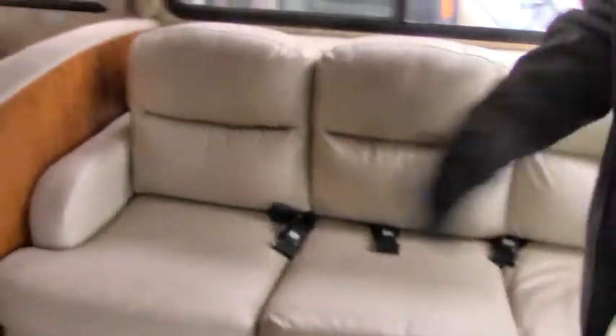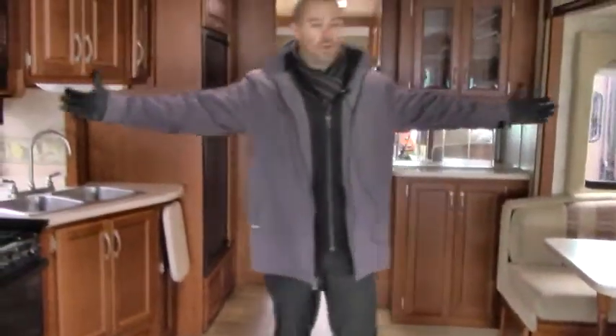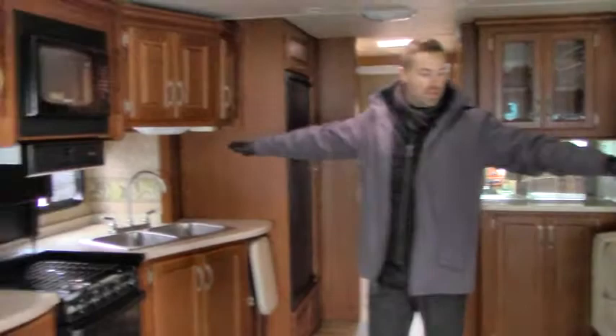Both of these seats swivel around and make it conversational in your living room area. You've got a little swivel rocker recliner, a couch that does have a hide-a-bed that folds out to give you an additional sleeping area if you need to. But look at how much space — I mean, this is like a small condo on wheels.